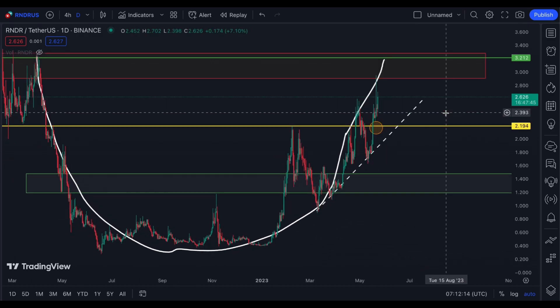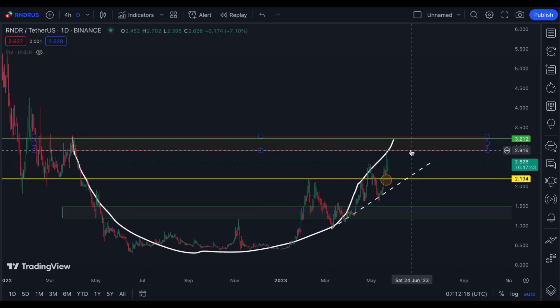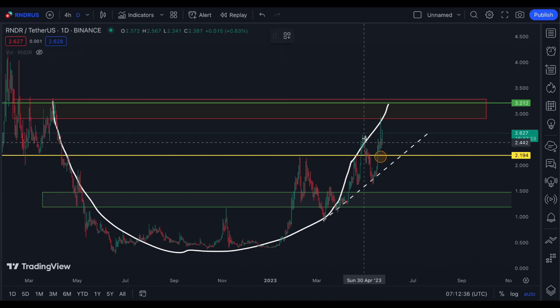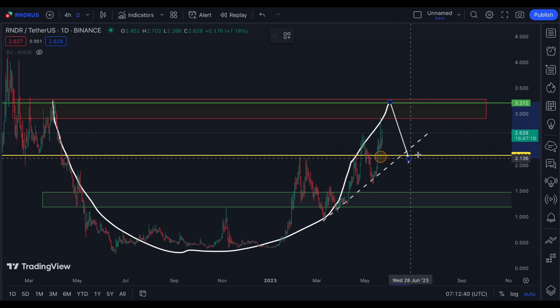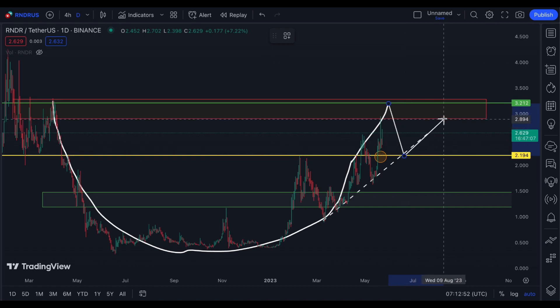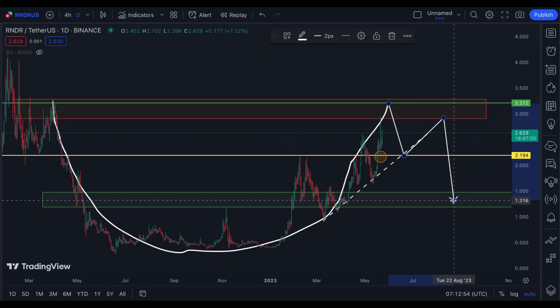At 3.212, I am looking for a correction. I need to see that a correction will be made, then I could really say that it is a big cup. Following that, it could have a correction around the 38.2% Fibonacci level, which can be this yellow line.